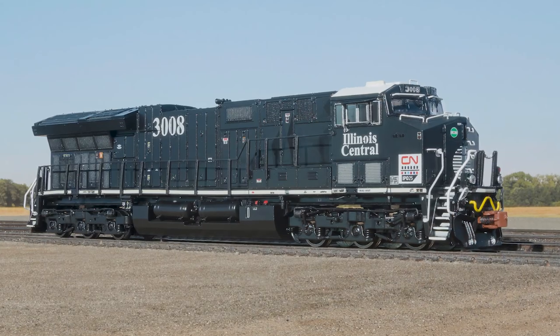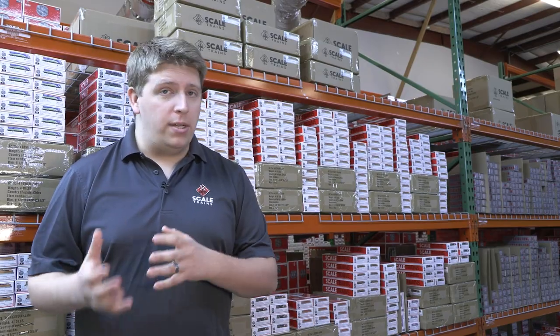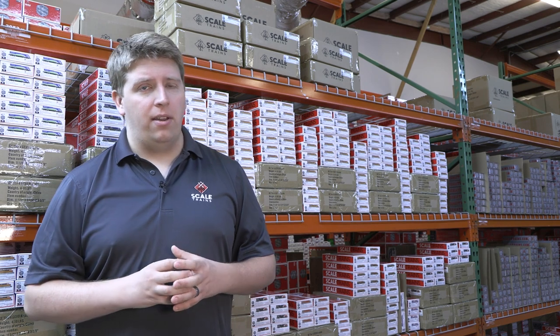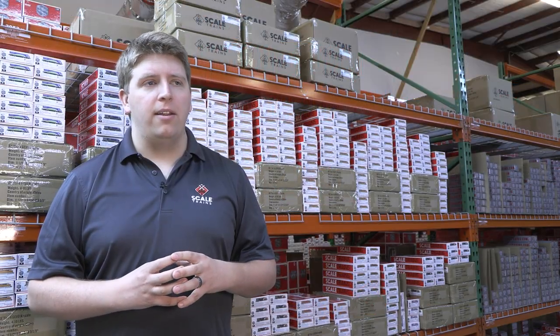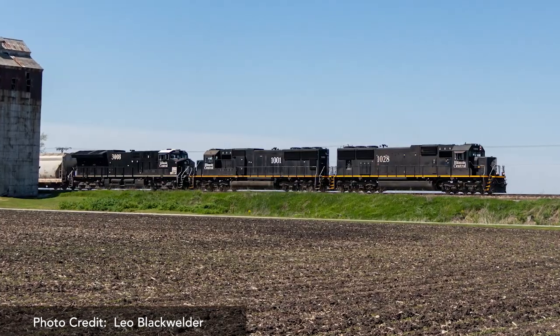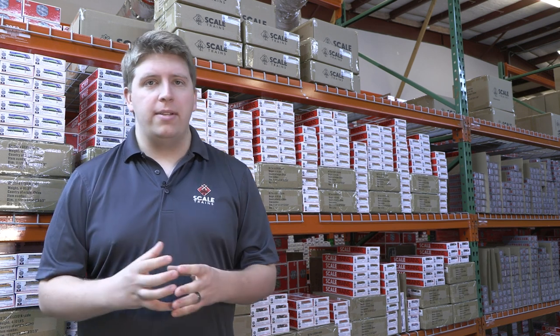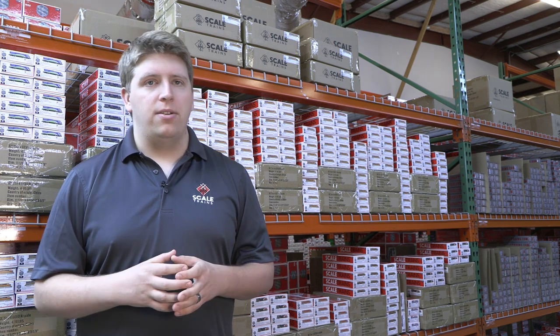If you're an Illinois Central fan, it was probably mind-blowing to see the IC Death Star scheme applied to a GE locomotive. Illinois Central was a staunch EMD railroad — they very rarely ventured outside of EMD products — so it was interesting to see that Death Star logo applied to a modern GE. About a year ago, rail fans in Illinois actually captured a CN train with two Death Star SD70s and the Tier 4 Heritage unit on the same train. It was like you were in another universe, almost like the merger never happened. That's one of the coolest things about heritage units — they bring back memories but also allow you to create new ones.